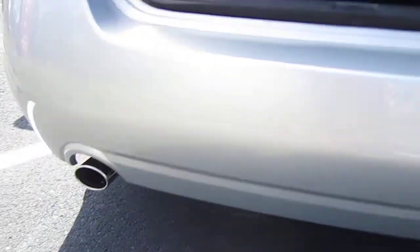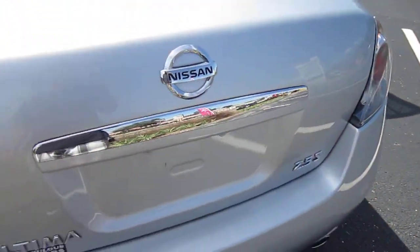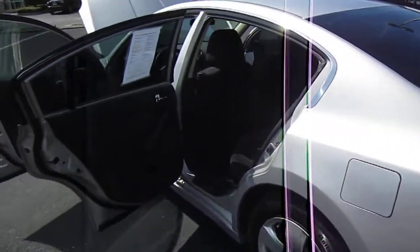Dual chrome exhaust tips. Nice clean trunk area with a full-size spare, along with the jack and all the tools to change it.